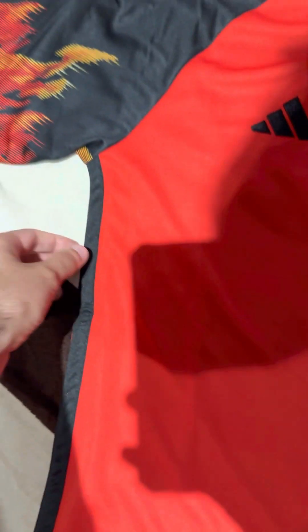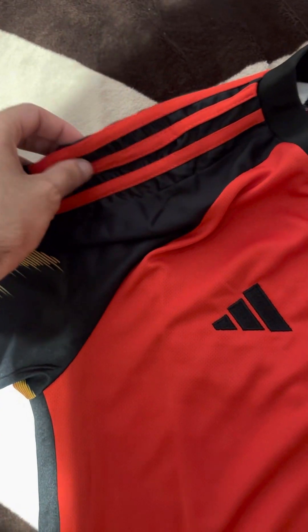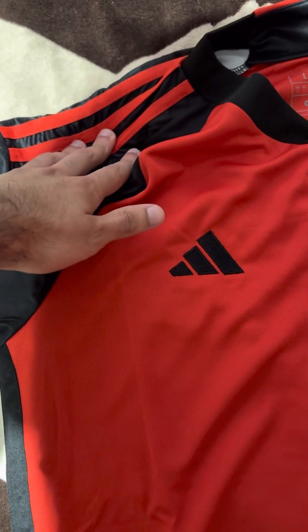Over here we have the Arora Ready badge, which is printed and screen-pressed on. And then we have a black striping that runs on both sides of the shirt.